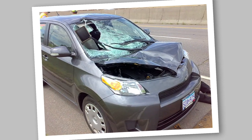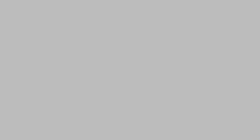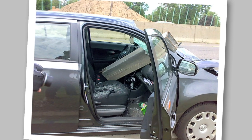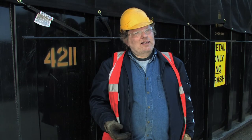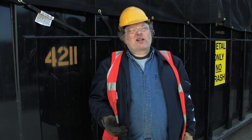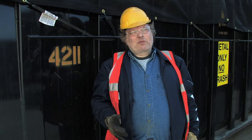Think about it. An uncontained or unsecured load can toss a deadly missile towards unwary motorists. Would you want any of your family members driving behind an unsecured load? Didn't think so. Not that it even matters because the law says that all loads have to be secured. This is why tarping may be required.